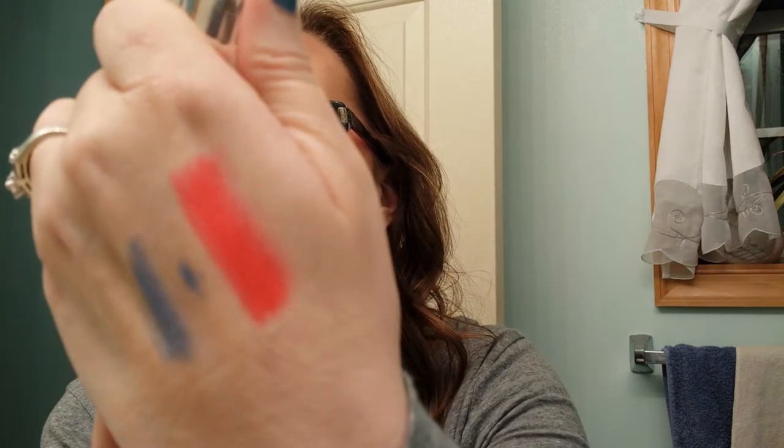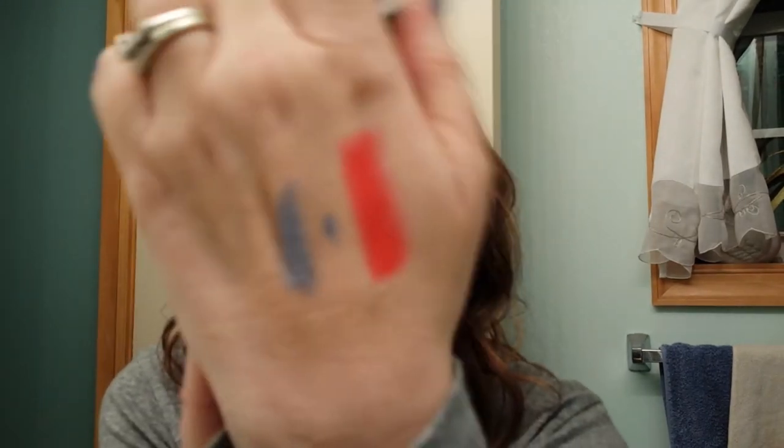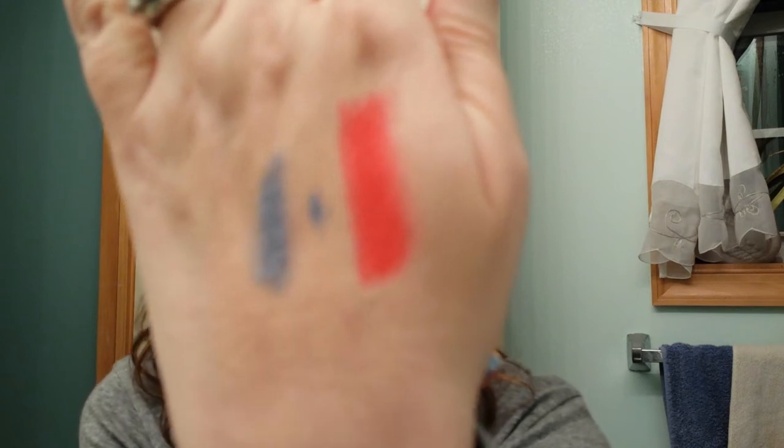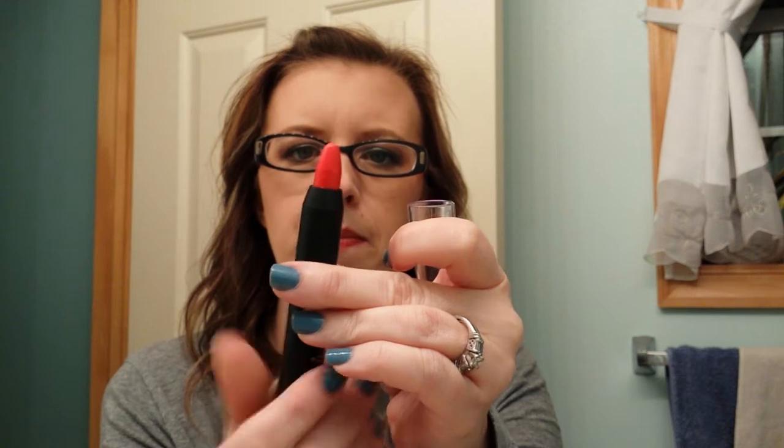That definitely has a crayon feel. It's a pinky red — not a true red; it definitely has a pink sheen to it. It twists up. I'm not sure if I'll wear that color or not. I put it right over top of what I already have on. It's creamy — I like it. I actually would wear that; not a bad color.